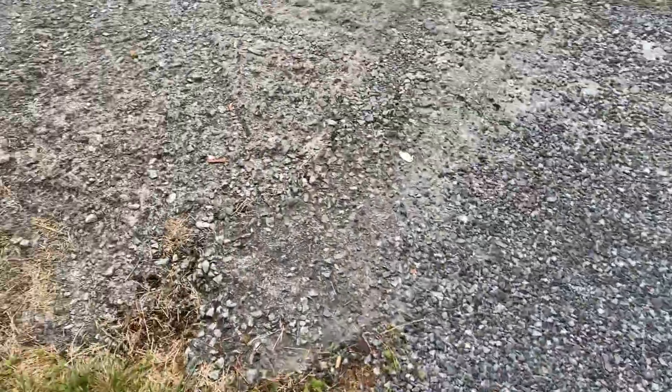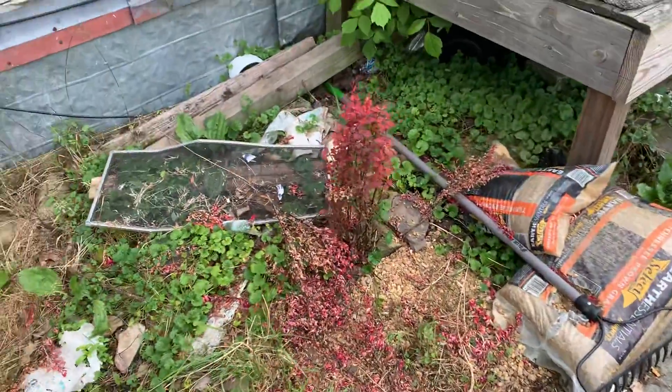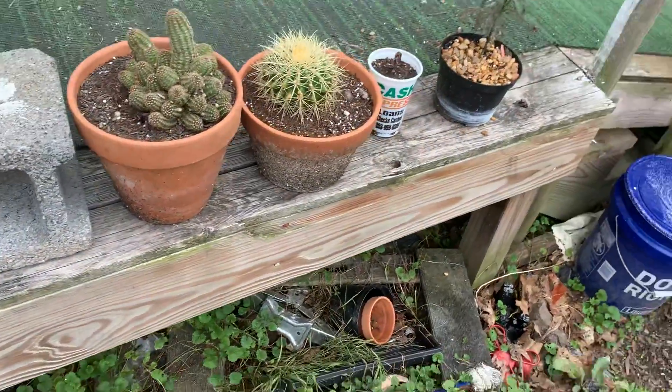And then we're going to walk a little bit away. Here's my fire burning bushes. Found some cactuses here, which I think they're doing pretty well.